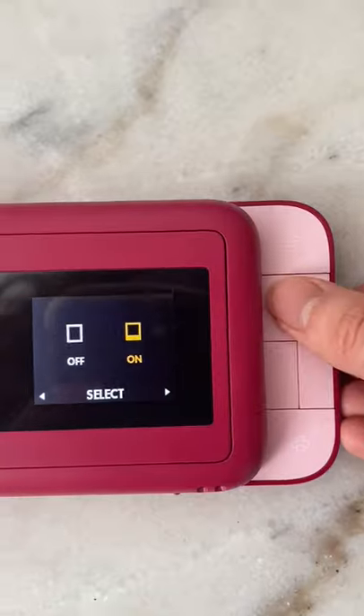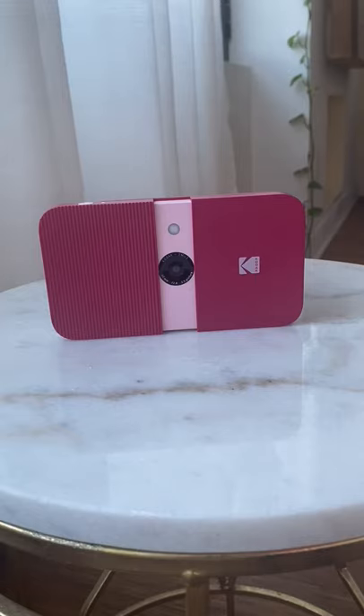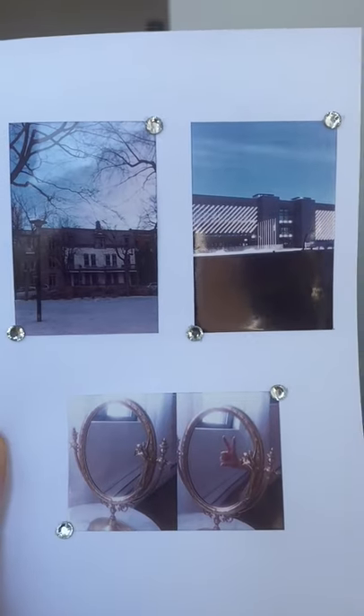It also has a ton of setting options — for instance, adding a border to your photos or setting up a self-timer for a selfie. The photos also have a sticky back, so they're fun to use for journaling or making collages.